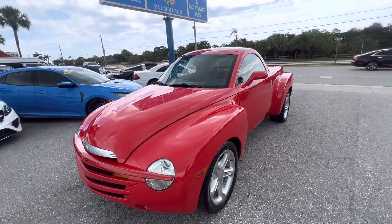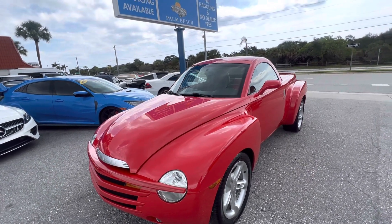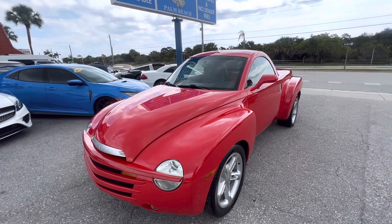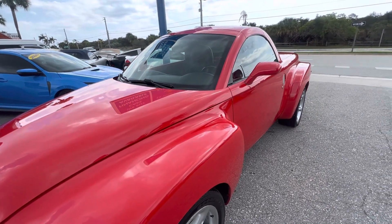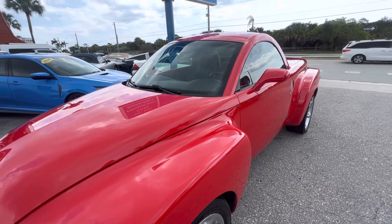These videos we do for anyone who's not going to see the vehicle in person before they buy it and transport it. So we want to make sure that you know exactly what the condition of the vehicle is, down to every little pinhead-size nick or scratch or dings or curb rash on the wheels.